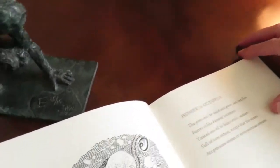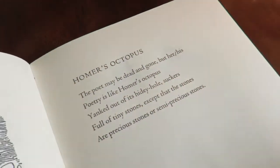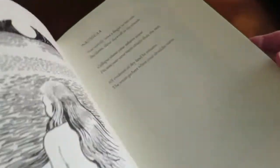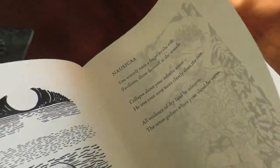Each poem is matched by one of Sarah's wonderful illustrations. Just look at some of them. Nausicaea — always a favourite character of mine in the Odyssey.